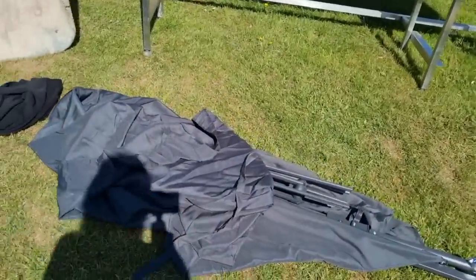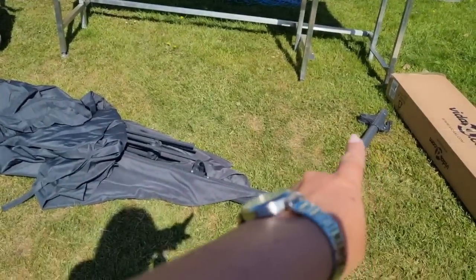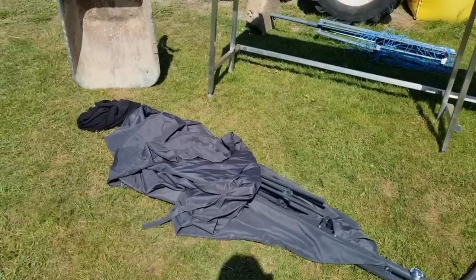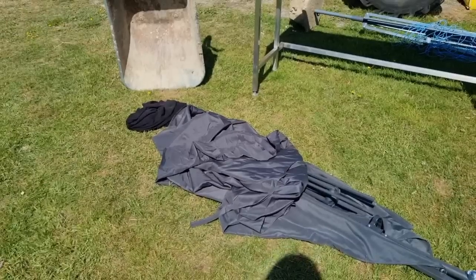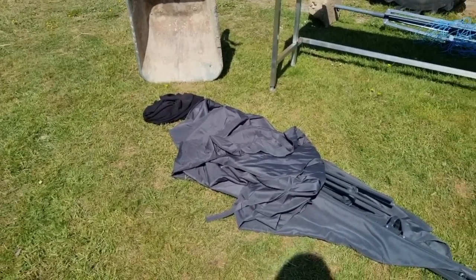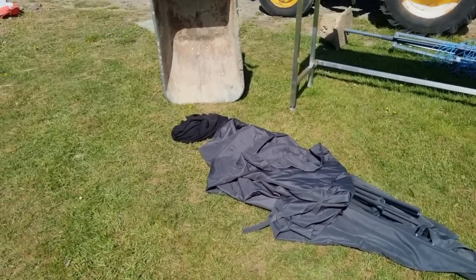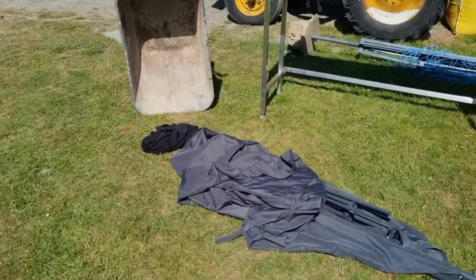So this is it - it actually looks like nothing at the moment just thrown on the floor there, but this fixes to the wall and then the brolly comes out and it folds down to keep it out of the way when you don't need it. I doubt whether we'll do the pergola today - it's not here yet - so we'll probably do it first thing in the morning. We're going to get this brolly up now.